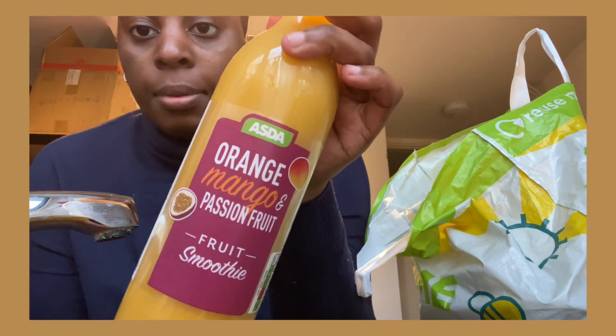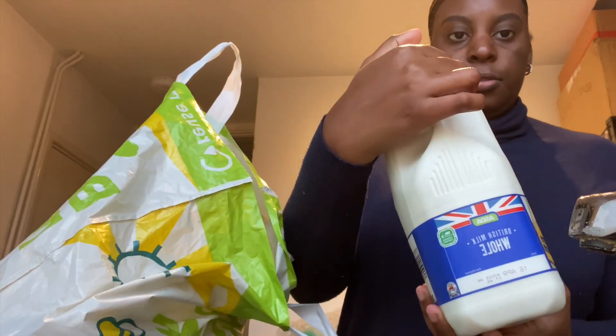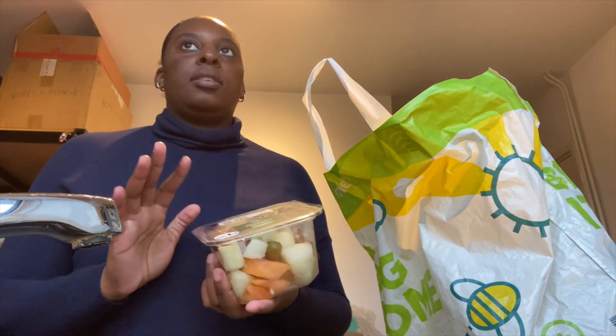Hi guys, welcome back. So it's the end of the day. It's so cold outside, it's just messing with my lungs. My chest is a bit tight. I went to Asda to get a few things — nothing fancy, just shopping. I got an Asda brand orange and passion fruit smoothie. I like to have smoothies in the morning, and then if I'm not full I'll have cereal. I also got the Naked Green Machine smoothie, some full fat milk, a chicken korma ready meal, and a melon and grape pot for morning. That's it from Asda.